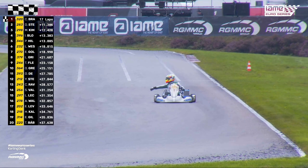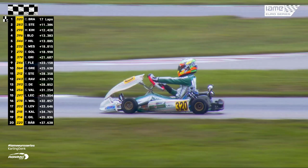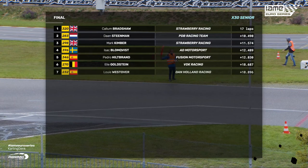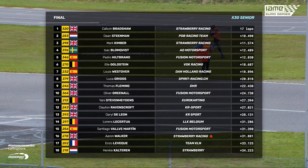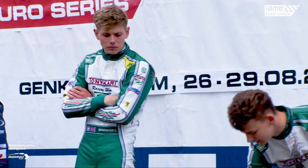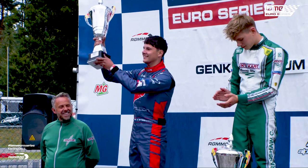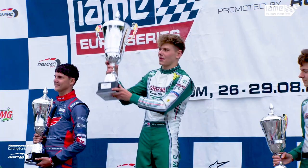Callum Bradshaw takes it in — jubilant, exuberant and dominant. Excellent work from Callum Bradshaw. In third position for Great Britain, Mark Kimber. And in second place for the Netherlands, Don Steenman. But your race winner and new Senior X30 IAMI Euro Series champion for Great Britain — Callum Bradshaw.